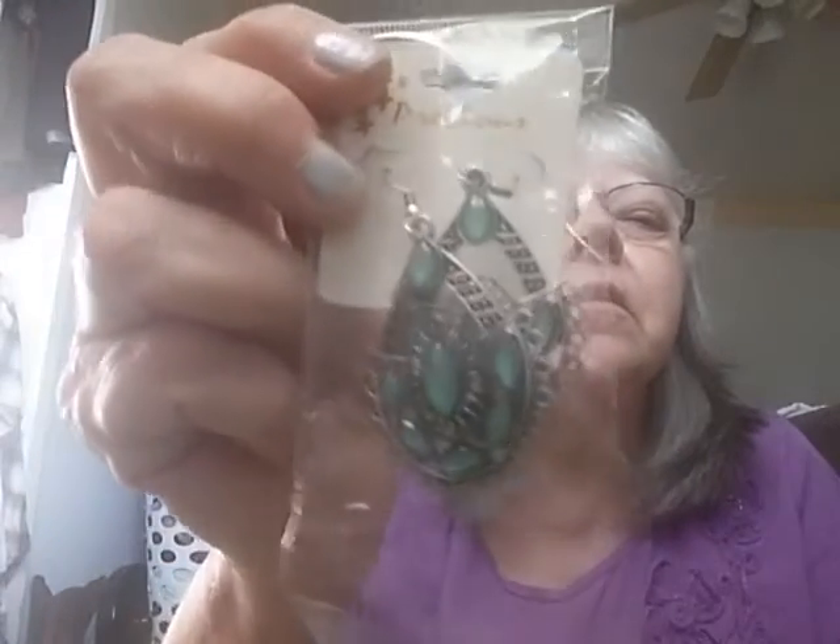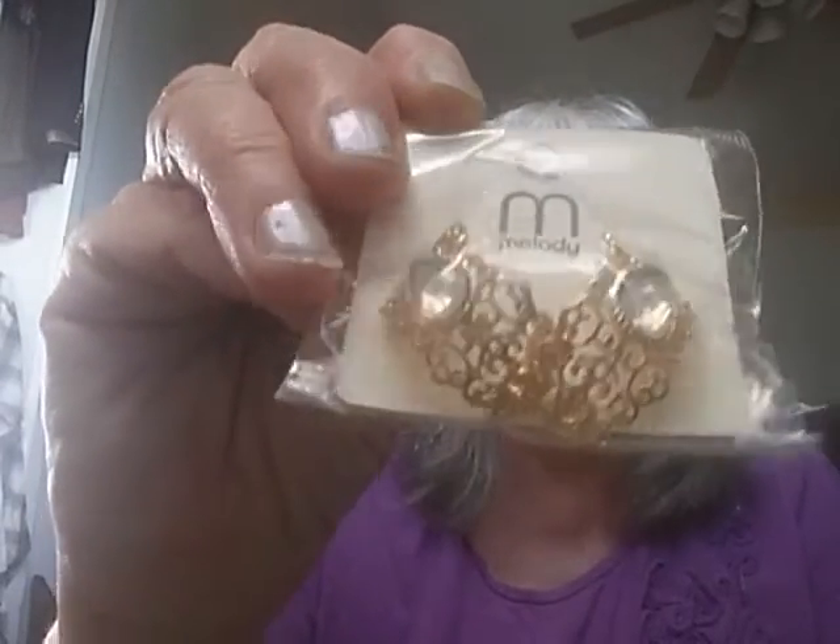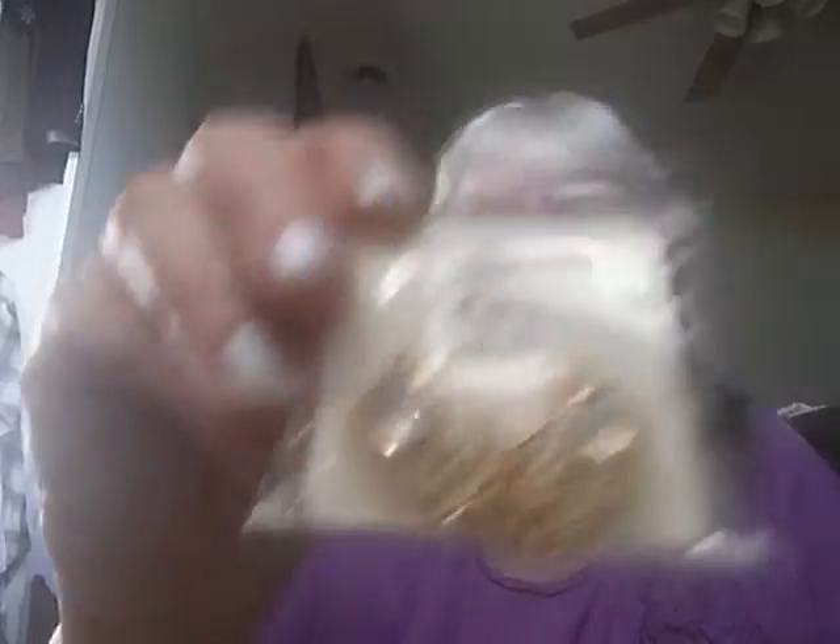I got some dangling earrings with a bluish-green stone in them, and then I got some hoops with bluish-green stones — teal. I like teal; next to pink it's my second favorite color. I also got these earrings that are kind of like a half hoop with a clear stone in them — they look really nice and old fashioned.